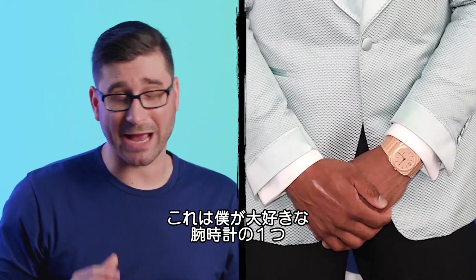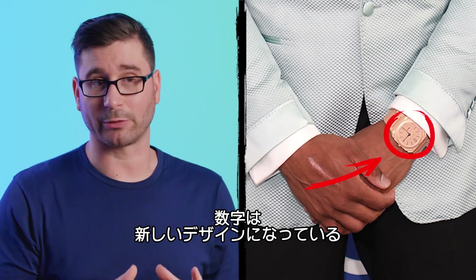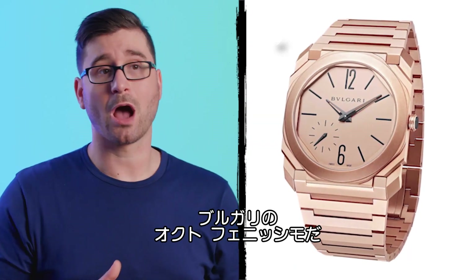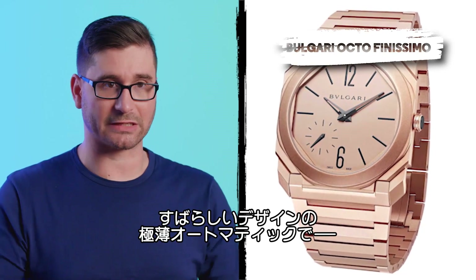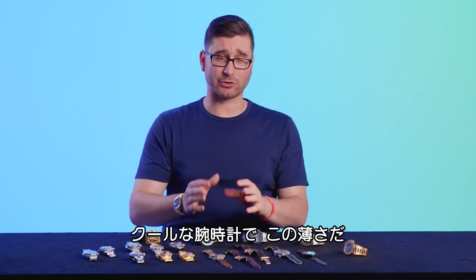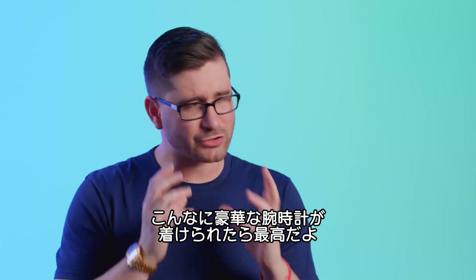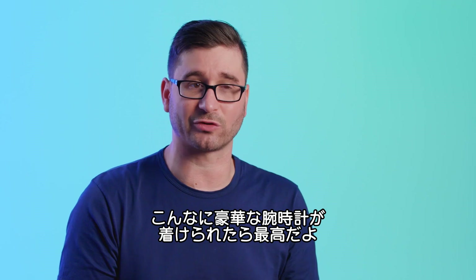Here, Russell is wearing one of my absolute favorites from the avant-garde nouveau design language coming out of Switzerland right now — this is the Bulgari Octo Finissimo. It is an absolutely brilliantly designed ultra-thin automatic cased in 18-karat red gold. This watch is so cool — it's incredibly thin and features one of the greatest design bracelets I've ever seen.